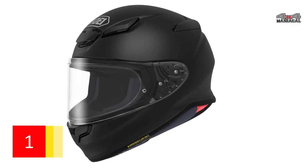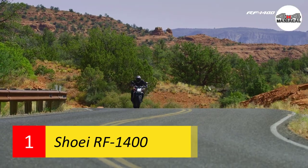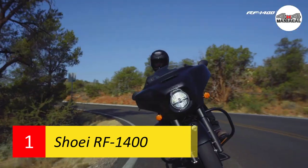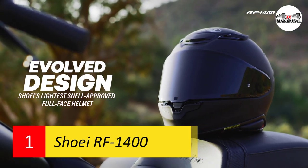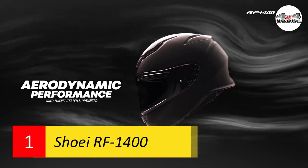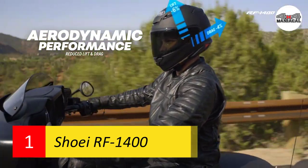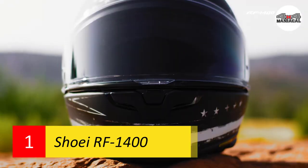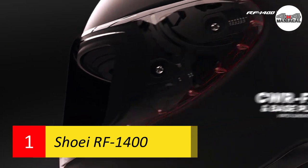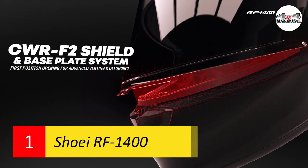Number one: Shoei RF-1400. Shoei helmets are known for their advanced aerodynamics, and the Shoei RF-1400 is no exception to the brand's reputation. Tested by Shoei in its world-renowned wind tunnels, the RF-1400 offers a six percent reduction in lift and a four percent reduction in drag compared to its predecessor, the RF-1200.